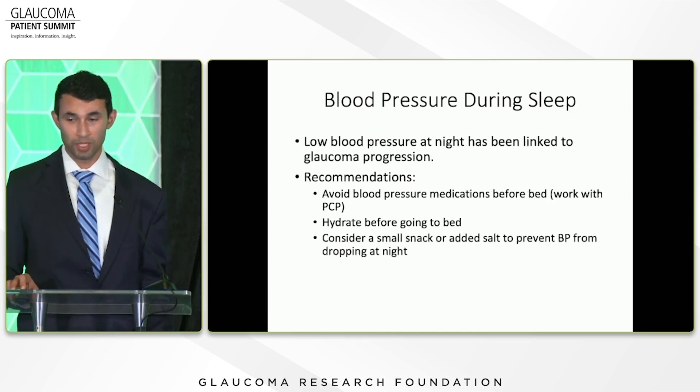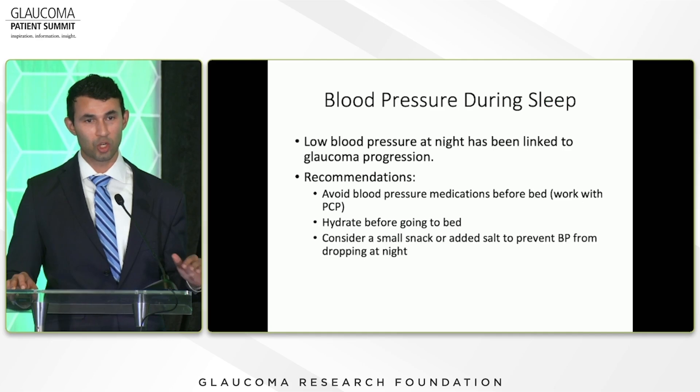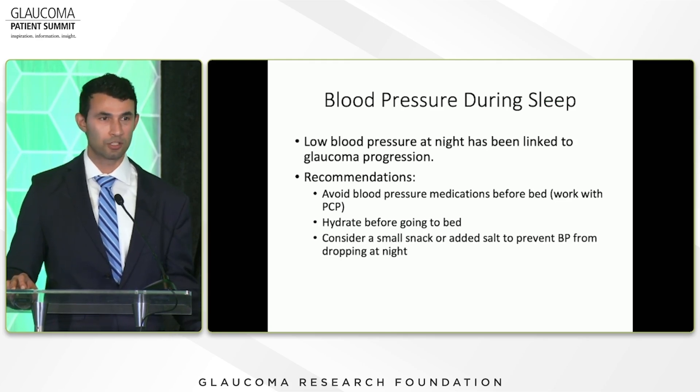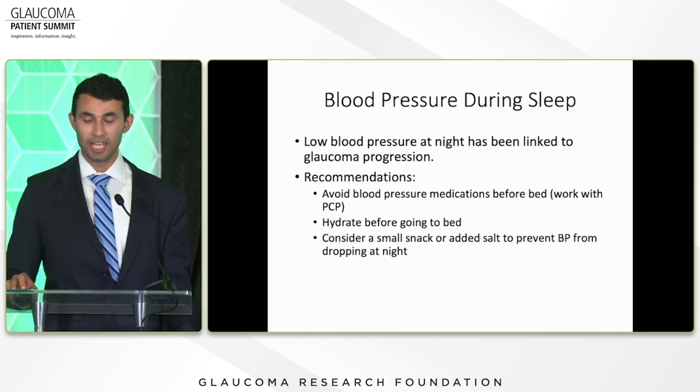Blood pressure during sleep is another important factor, specifically in people with normal tension glaucoma or low-pressure glaucoma. Low blood pressure at night has been linked to progression. You want to try to avoid blood pressure medications right before bed — but work with your primary care doctor, as some studies show lower nighttime blood pressure helps with heart and stroke risk. If you do have low blood pressure at night, you can hydrate before bed or consider a small snack or added salt to prevent your blood pressure from dropping.